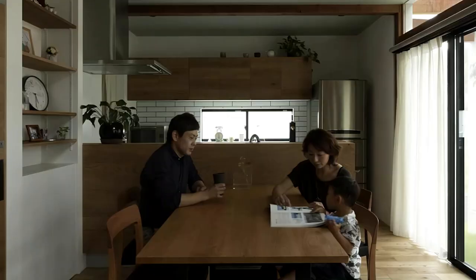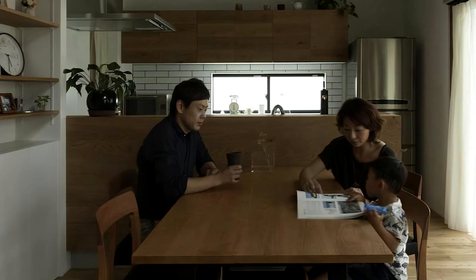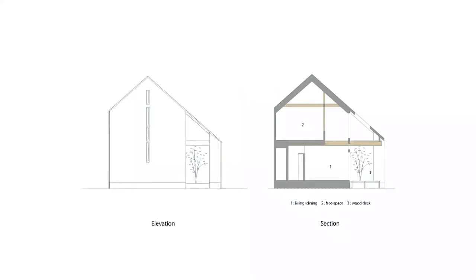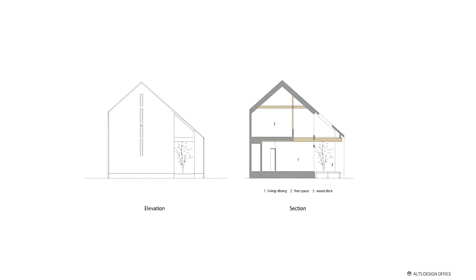If you open the windows and arrange some chairs and a table, the external space will become an internal-like space, which will help to create an extraordinary atmosphere. I hope the client who wanted such an extraordinary space can enjoy transforming the room from an extraordinary outdoor space into an everyday living space.